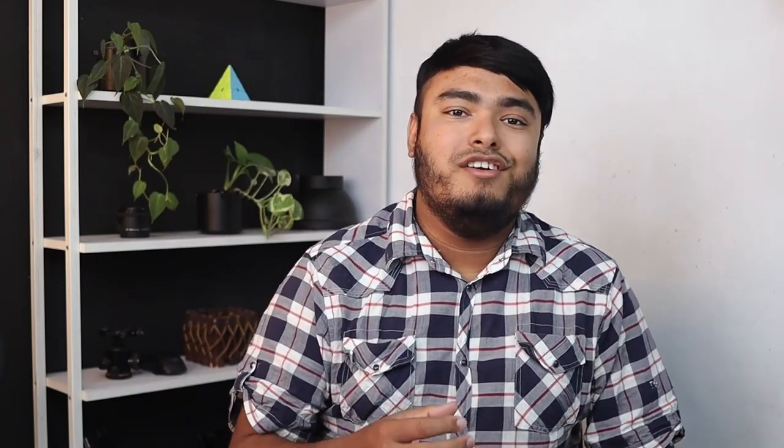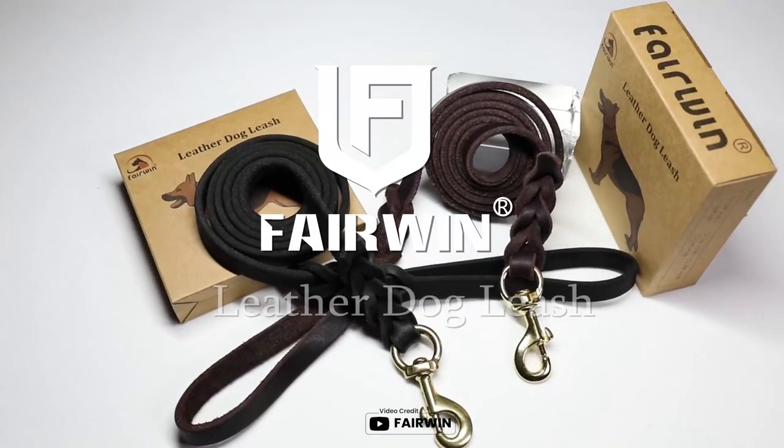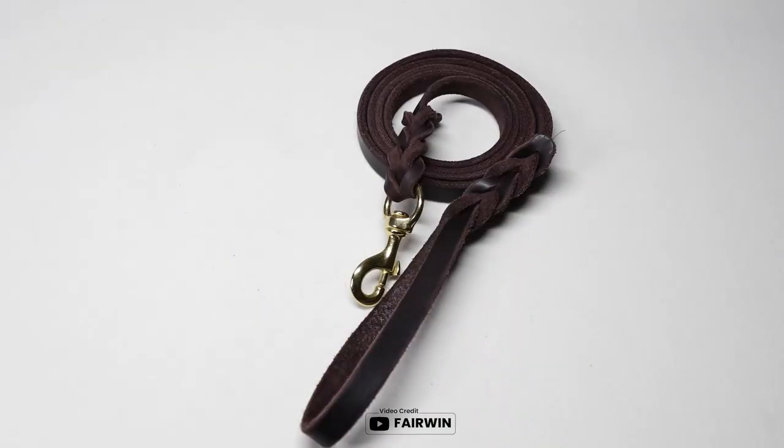If you are looking for a gift for your furry friend, the Fairwin 6ft Leather Dog Leash is an excellent choice. This leash comes in a beautiful gift box and is made of genuine Italian bull leather. It is braided by hand, which makes it softer and more fashionable. The medium-sized leash is perfect for medium-sized dogs, and it is also durable and heavy duty.